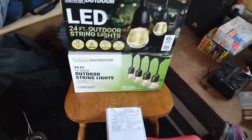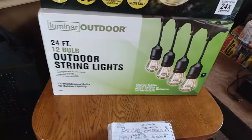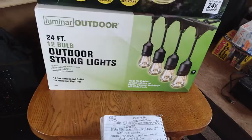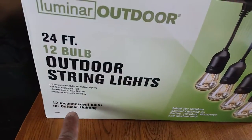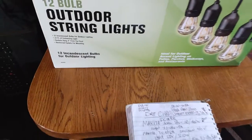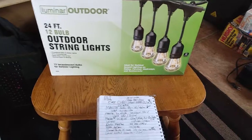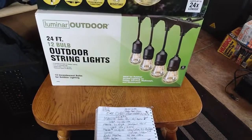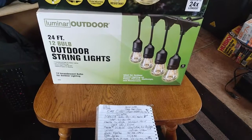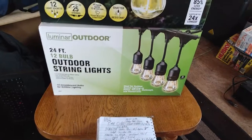I bought two more sets yesterday at Harbor Freight on sale — such a great deal. 24 feet, 12 bulbs, indoor string lights. But notice it says 12 incandescent bulbs, which are not LED bulbs. And this particular incandescent set, each light bulb draws 11 watts times 12 bulbs — that's 132 watts, compared to 12 watts for the LEDs.